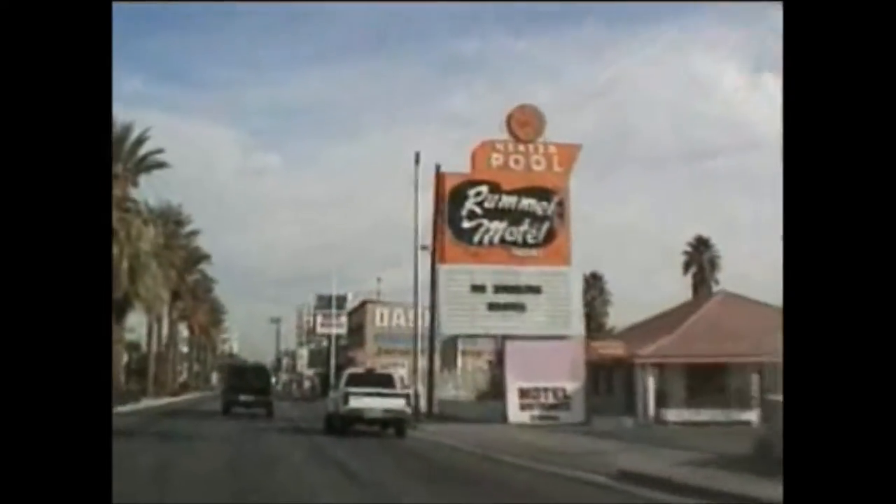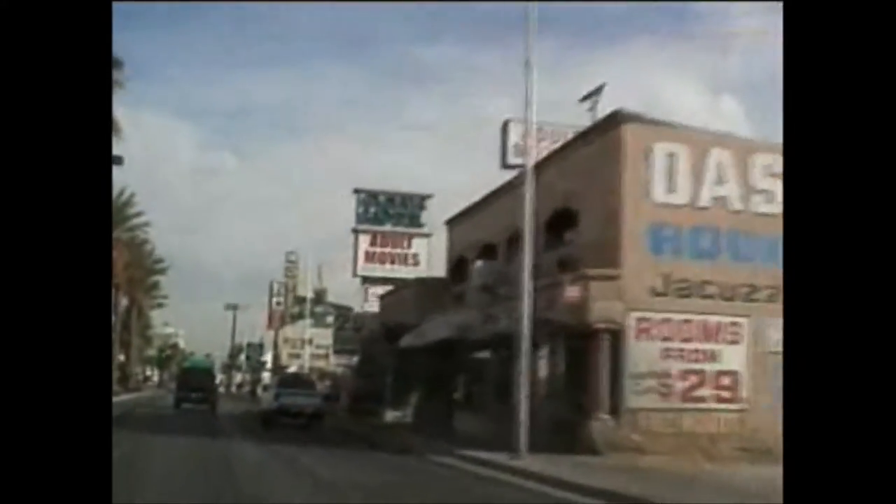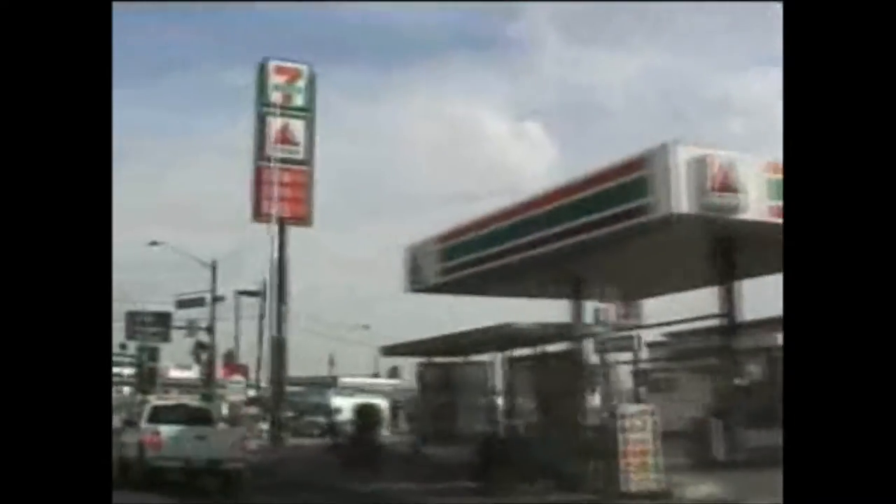The Rummel Motel. Adult Movies. Oasis Motel. The Yucca Motel. Little Chapel of the Flowers. 7-Eleven pumps gas.